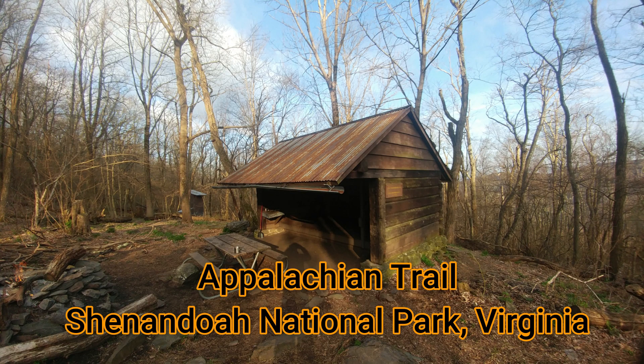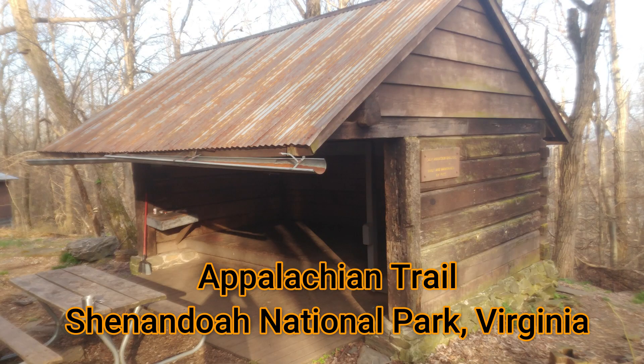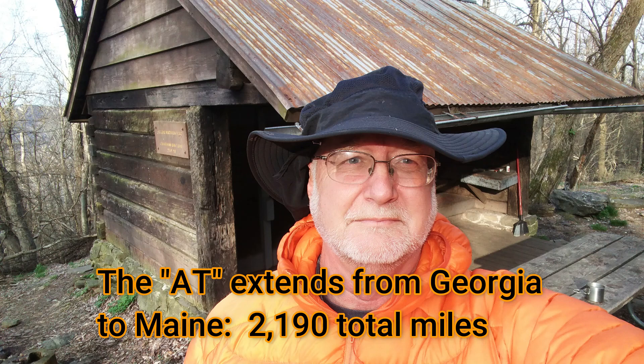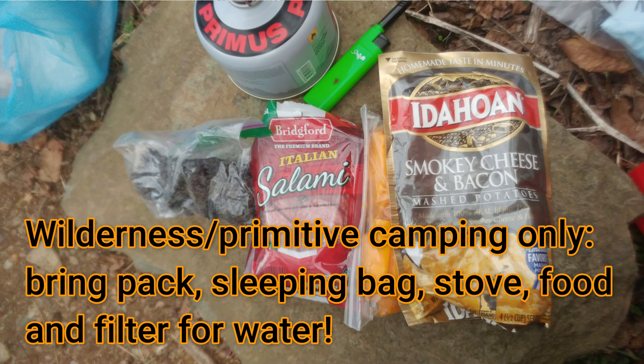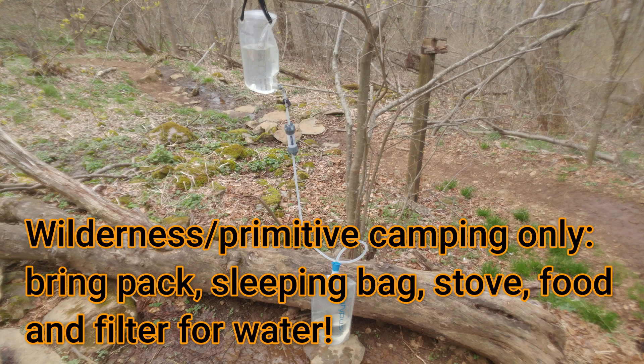Hi, this is Frank Taylor with Nature at Your Door. Today I'm not at my door, but I'm at the door of a shelter on the Appalachian Trail. And actually, I think you can see that this shelter doesn't actually have a door. Appalachian Trail shelters are always closed on three sides and open on the other side, but it does provide some shelter from the rain. Last night I slept in a tent here. I enjoy sleeping in my own tent.